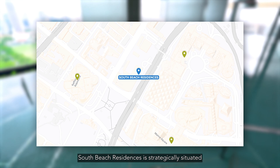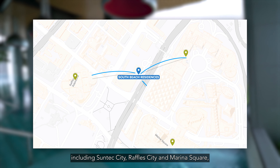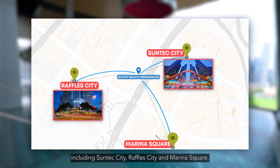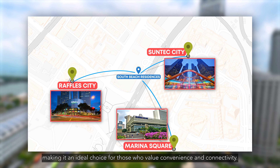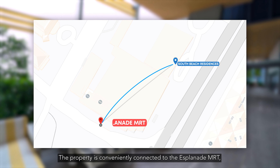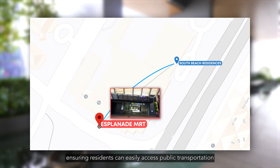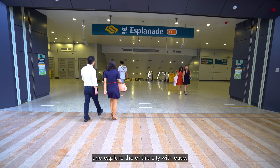South Beach Residences is strategically situated within walking distance of major landmarks including Suntec City, Raffles City and Marina Square, making it an ideal choice for those who value convenience and connectivity. The property is conveniently connected to the Esplanade MRT, ensuring residents can easily access public transportation and explore the entire city with ease.